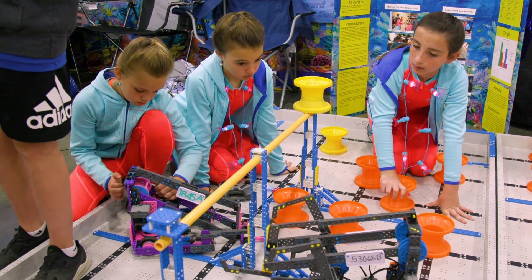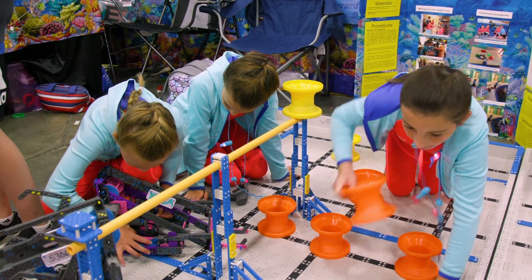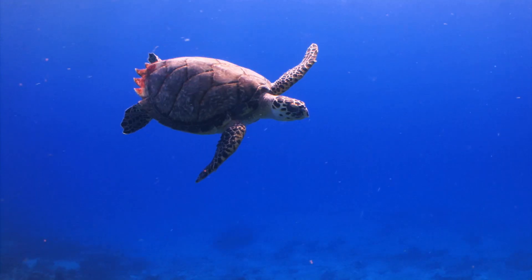As you might guess from their name, the Aquabots team is not just interested in engineering and creating things. They also love the ocean and marine animals.